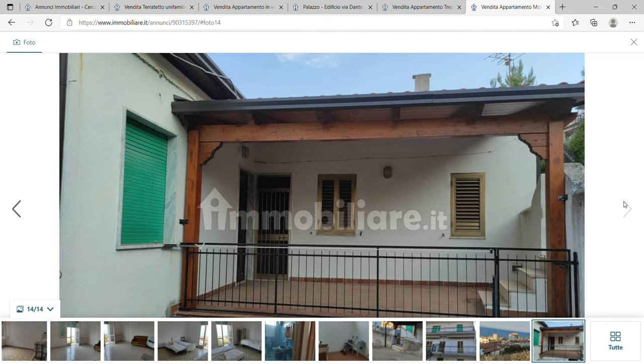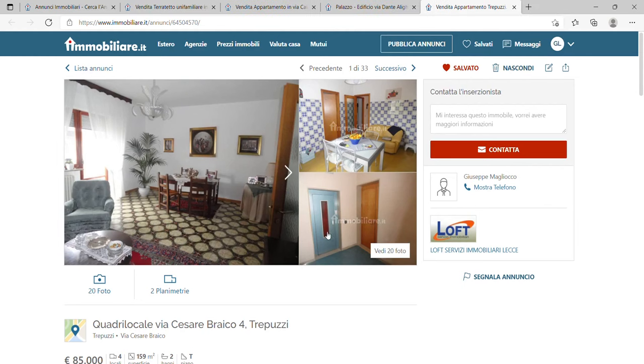The third cheapest place to buy in Italy is a place called Trepuzzi, which is actually in Puglia. It has a population of 14,000 and it does have a lot of lovely churches to visit. It is a nice place to live if you want to retire or stay in a place where there is a bit of life but you want that village-to-town kind of feel.